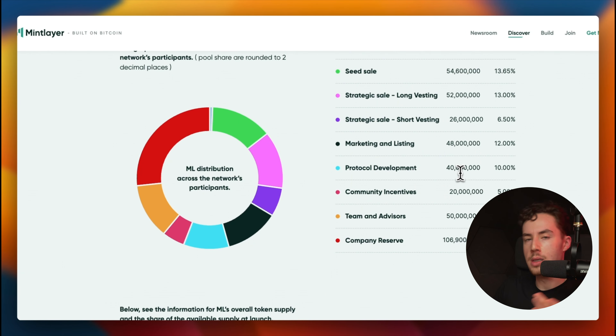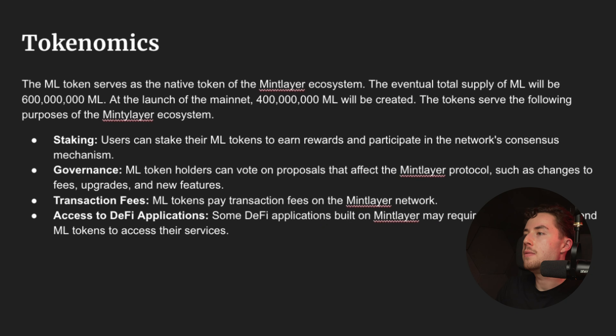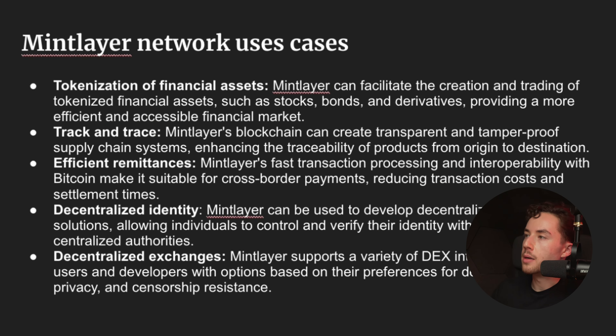There are several use cases worth highlighting. Mintlayer can facilitate the creation and trading of tokenized financial assets such as stocks, bonds, and derivatives. Its blockchain can also create a transparent, tamper-proof supply chain system for track and trace purposes. Additional use cases include efficient remittances, decentralized identity solutions, and decentralized exchanges with support for a variety of DEX interactions.